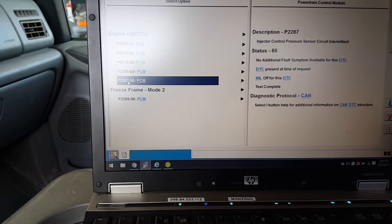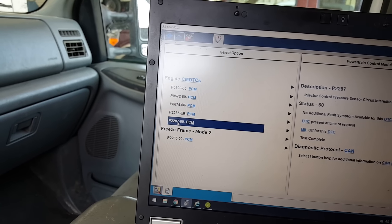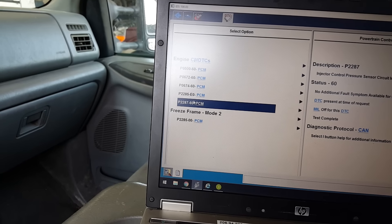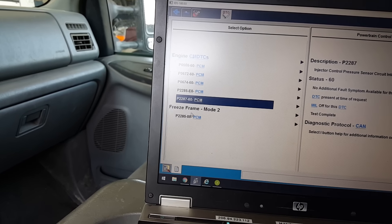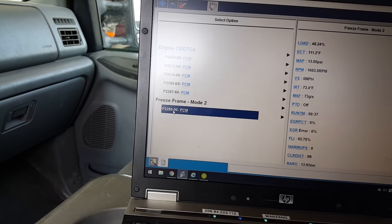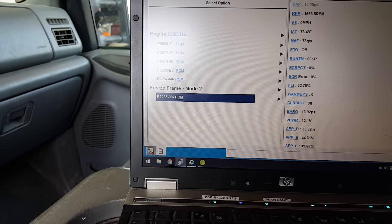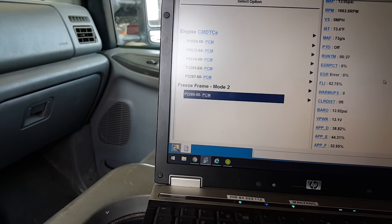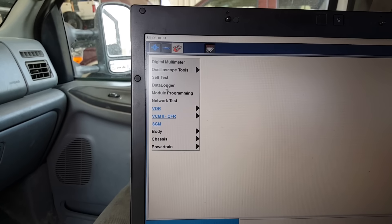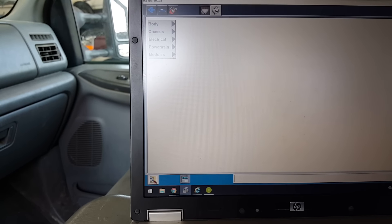Haven't even opened the hood yet. I'm thinking two bad glow plugs and a possible bad connector to the ICP, or the ICP itself. Either way, I usually replace both. Guy just complained about the check engine light. Another way to check is the data logger, which gives me all the PIDs.